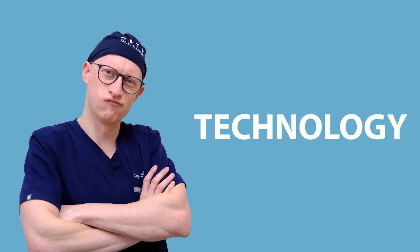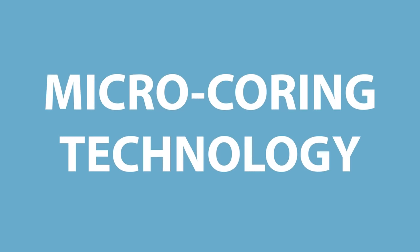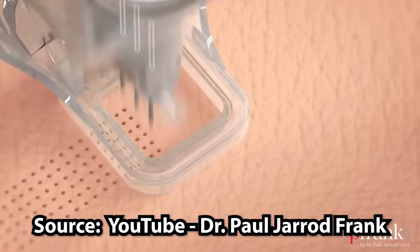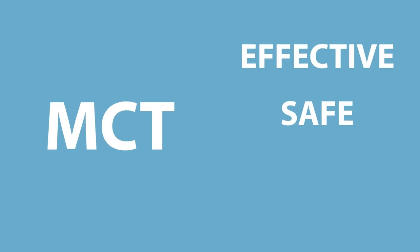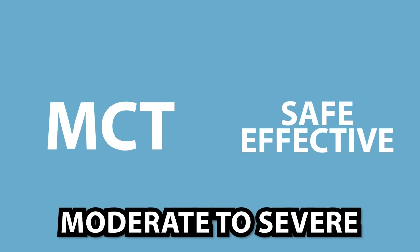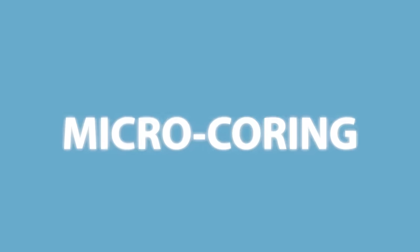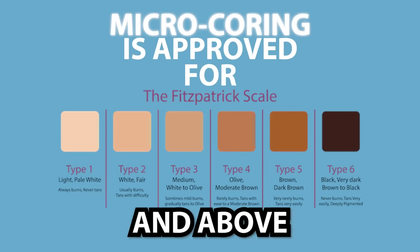I will walk you through the technology, the science, and then review some before and afters to give you my honest opinion. The Ellicor system by Citralis developed MCT, or micro-coring technology, in hopes of skin rejuvenation. Their approach is to insert hollow needles to remove micro-cores of skin to help with moderate to severe wrinkles. They say that MCT is safe and effective in the treatment of moderate to severe facial wrinkles of the mid to lower face, and should be considered in patients seeking minimally invasive treatment. Micro-coring is approved for Fitzpatrick skin types 1 through 4 in adults age 22 and above.